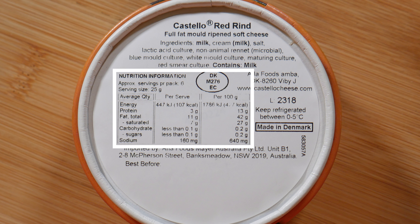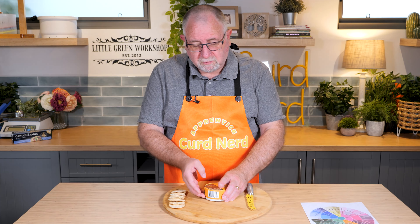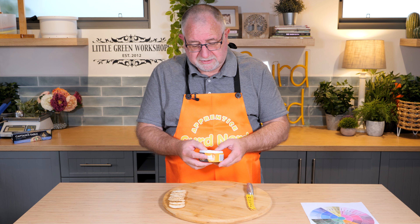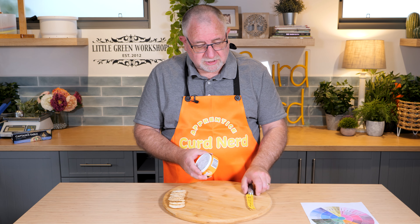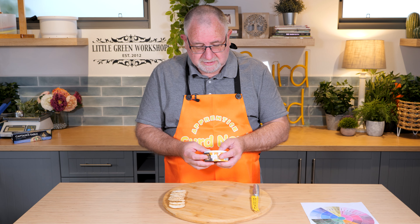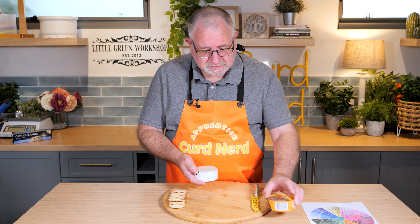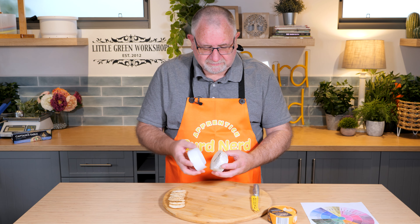The fat content is 42 grams, which is absolutely massive. The red rind cheese would use Brevibacterium linens based on the red smear culture, but because it also has blue mold culture and white mold culture in it, this is going to be a very interesting little cheese. Let's have a look.